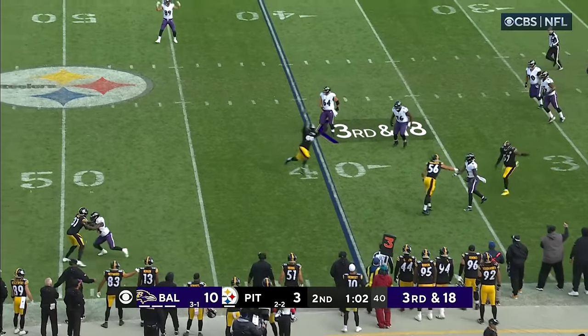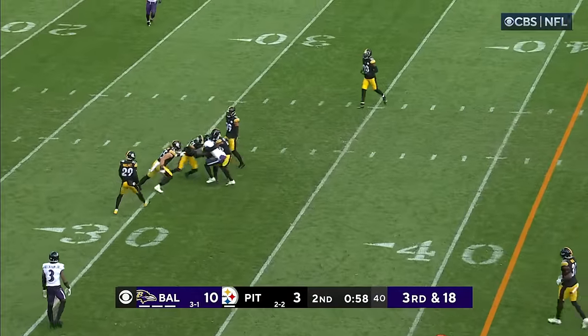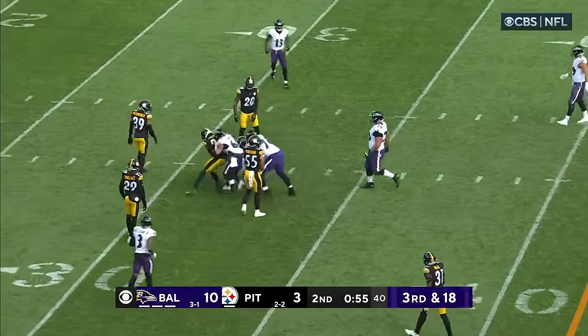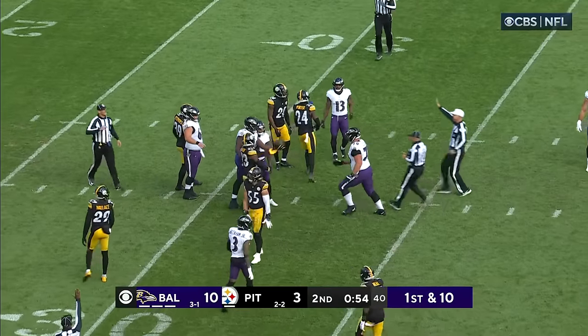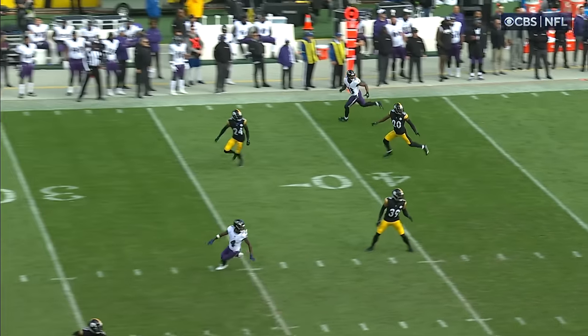Jackson on the move. Stop. Throw. Hits the open man at the 35 — Zay Flowers! First down, Baltimore. Lamar Jackson waits for the last possible moment. 29 yards on the pass play.